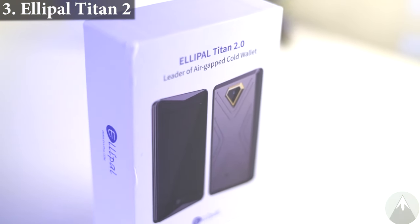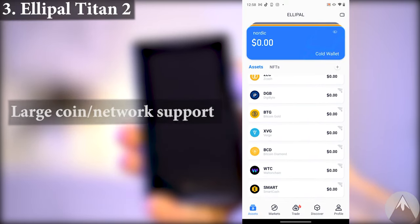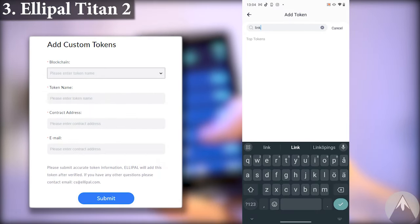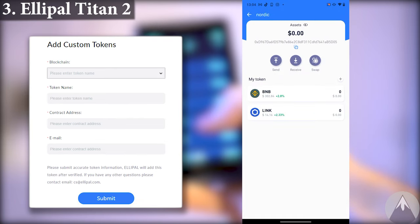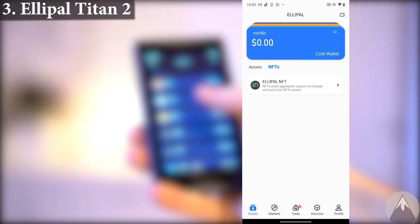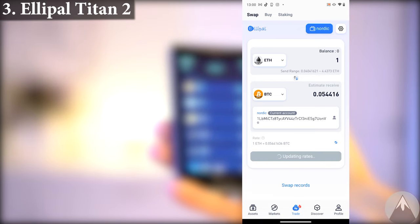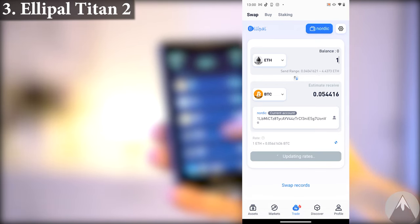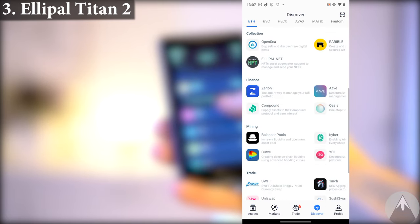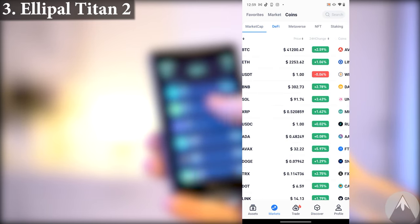Ellipel has some parts open sourced. The app has native support for 41 blockchains and 10,000+ coins, where you can add and store more coins and also request specific tokens to be added through email. Ellipel does have swap, buy, and staking features within their app. It can handle NFTs on the Ethereum and Polygon network. Ellipel does not charge additional fees for buying and swapping in their app, but they utilize third-party partners that charge a fee. The Ellipel app also has direct access to some DeFi apps and the wallet connect feature for more DeFi utility.